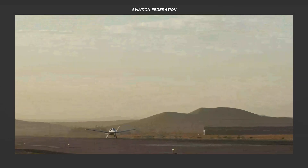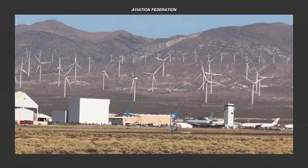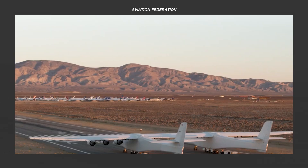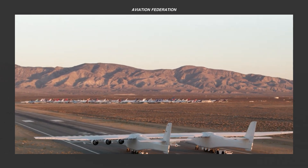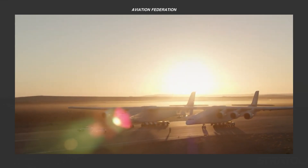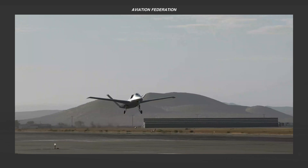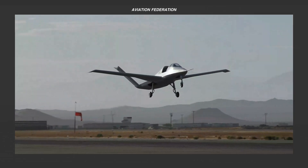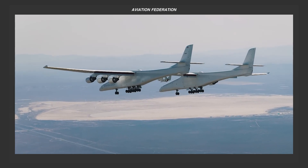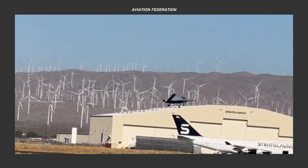From revolutionary construction techniques to overcoming technical challenges, their journey is one of both triumph and resilience. In this episode, we're exploring three of their most remarkable achievements and how they've reshaped aviation and space travel. I'm Rixanne, and you're watching Aviation Federation, your source of exciting information about the latest and greatest in aviation and beyond.